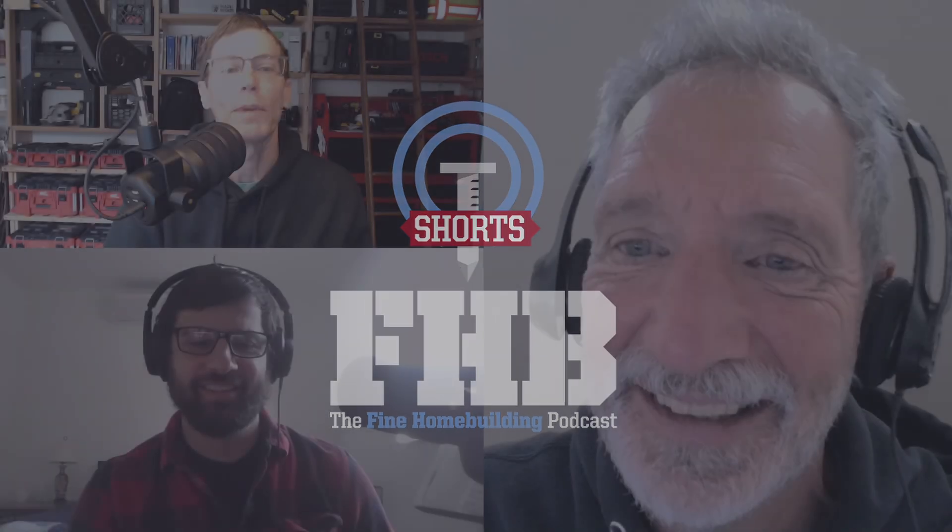This comes from Robert. Hi, FHB team. I'll start with a big thanks to all you do for us building science nerds. I've enjoyed you all sharing stories, tips, and tricks while emphasizing that there may be more than one right way to do a job. I wanted to highlight this last nugget of wisdom to preface my question.